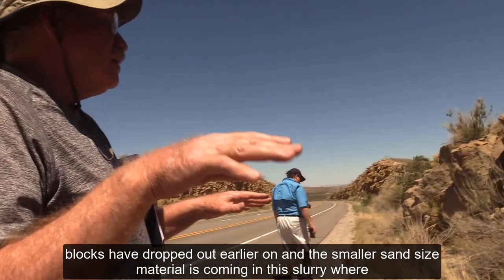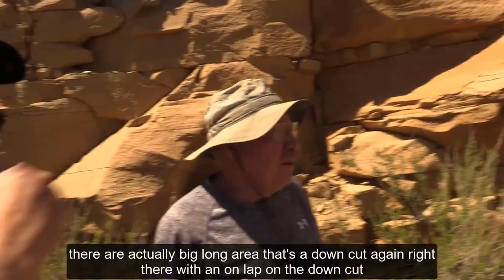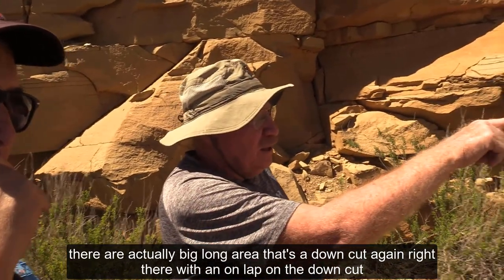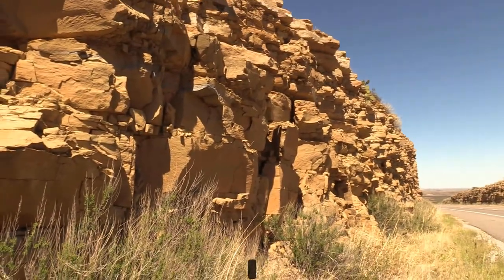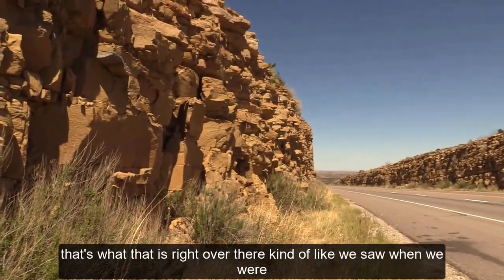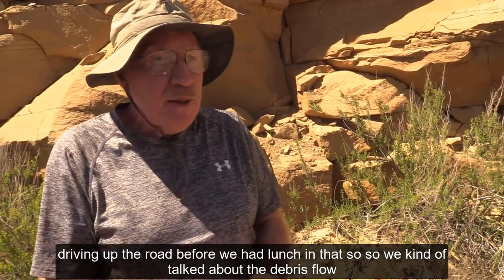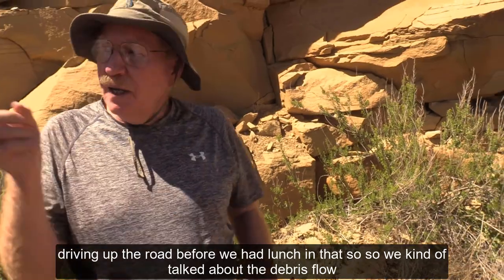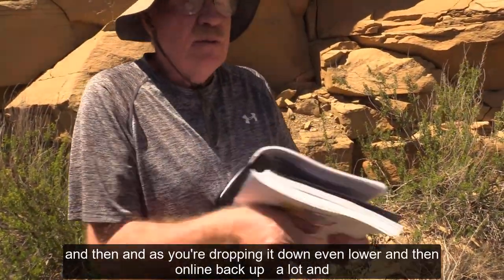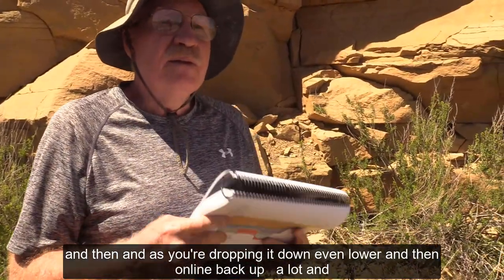The smaller sand-size material comes in this slurry. There's a down-cut again right there with an on-lap on the down-cut. Kind of like we saw when we were driving up the road before lunch. So we talk about the debris flow — all that sand stuff comes in, and then you're dropping it down even lower and then on-lapping it back up. There's a ton of sand coming out.